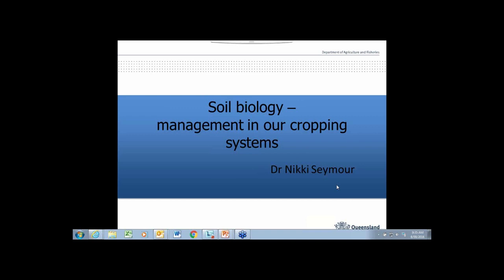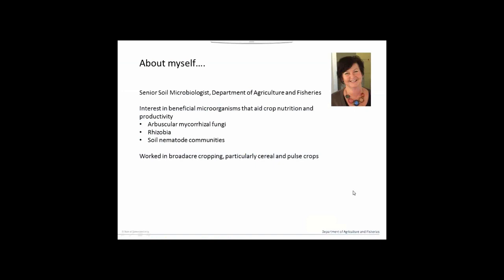Thank you, Abi. Thanks everybody for tuning in today. I'm going to talk about soil biology and management in our cropping systems. I work with the Department of Agriculture and Fisheries here in Queensland. I'm based in Toowoomba and work a lot on the Darling Downs and the Southern Downs, and also venture into New South Wales occasionally. My interest is in beneficial microorganisms that aid crop nutrition and productivity.